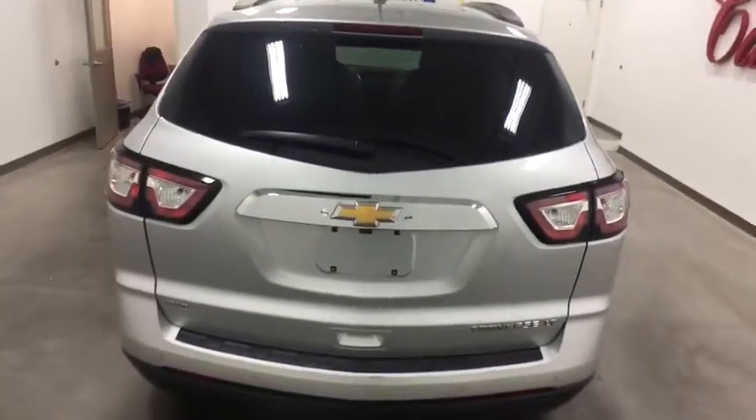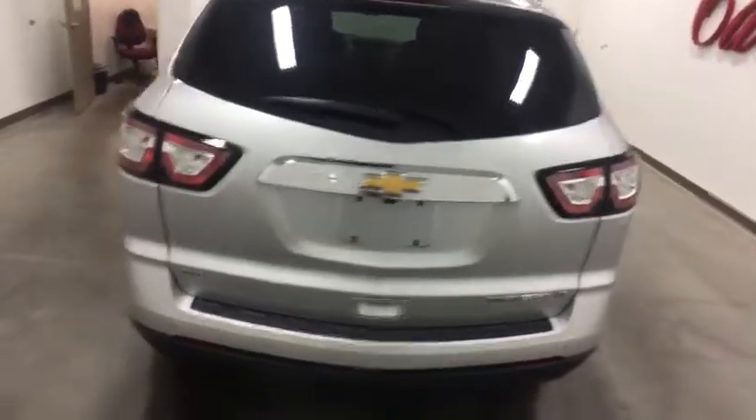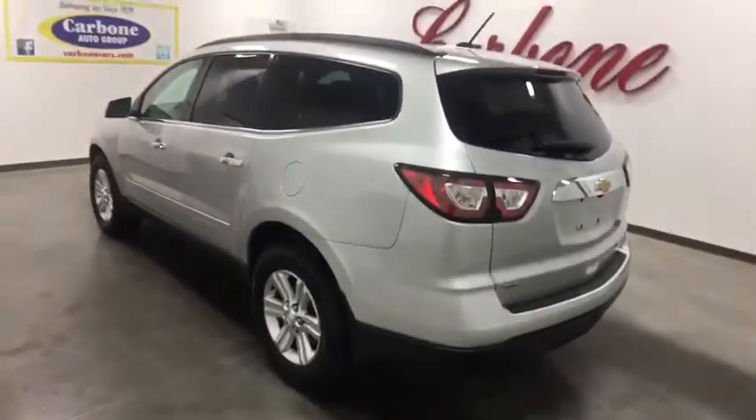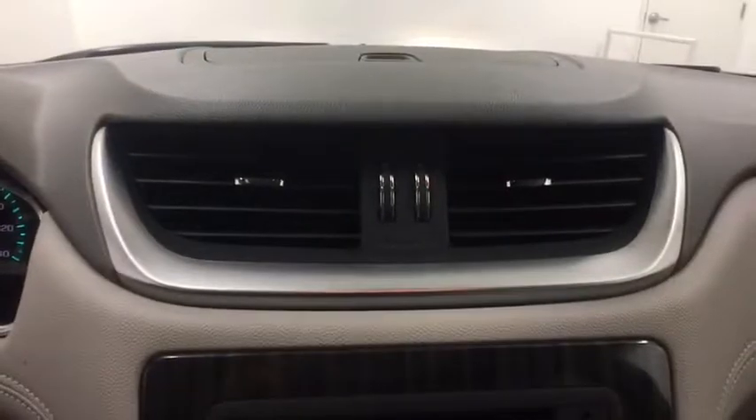Bluetooth, power steering, adjustable steering wheel, aluminum wheels, four-wheel disc brakes, cruise control, floor mats, auto-dimming rear-view mirror, universal garage door opener.